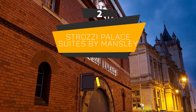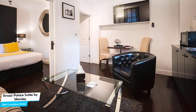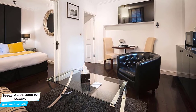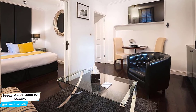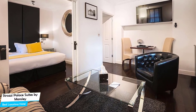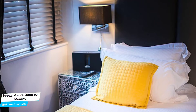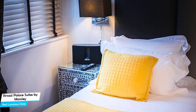Number 2: Strasi Palace Suites by Mansley – Best high-end/luxurious hotel. If you're looking for a premium stay with easy access, a good location, meeting areas, and a very comfortable bed to return to at the end of the day, The Strasi Palace Suites by Mansley has all of that.